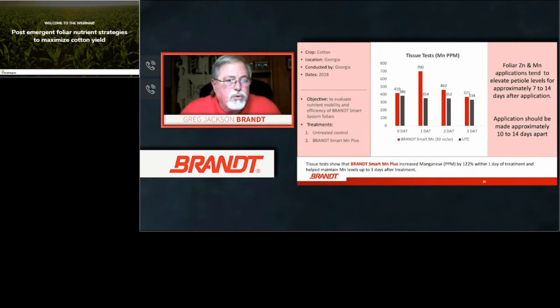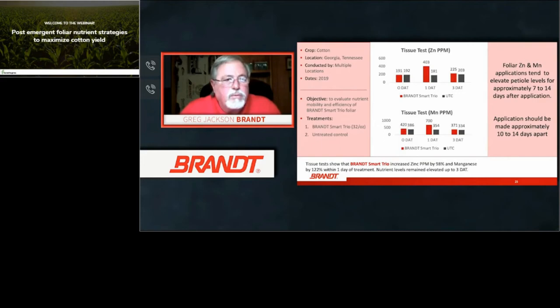Tissue test samples taken from Georgia treatments show where Smart Manganese application caused tissue sample levels to pick up almost immediately after application. Foliar zinc and manganese applications will elevate petiole levels as well as tissue levels within the plant. Make these applications 10 to 14 days apart — first during the early vegetative and herbicide timing stage, then 10 to 14 days or more later. Studies from Tennessee and Georgia show elevated petiole levels persist for approximately seven to 14 days, reinforcing the value of a second treatment 14 days apart.